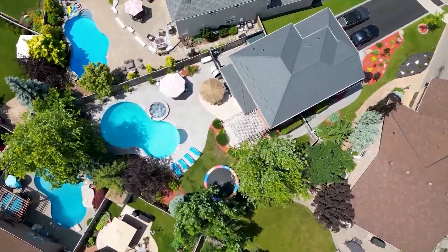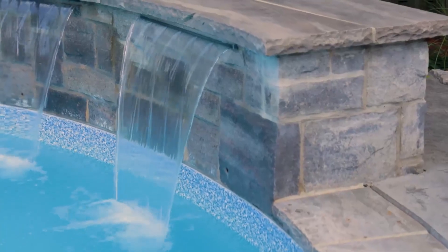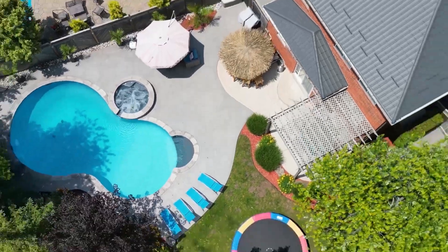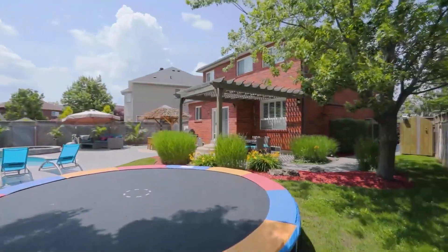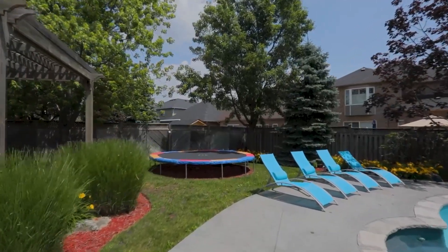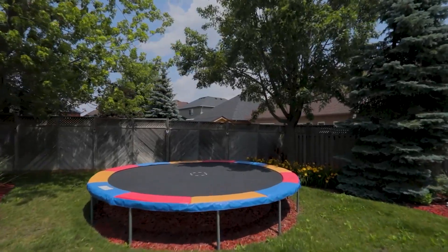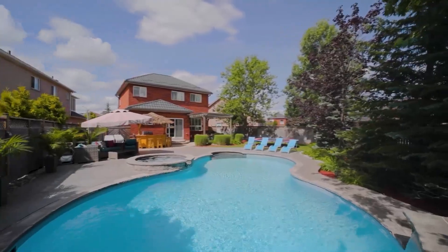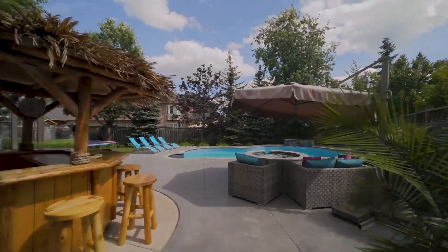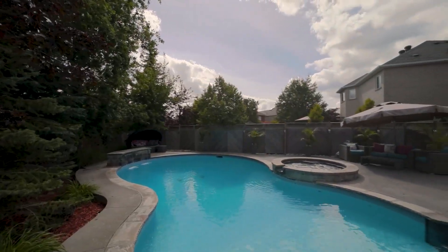Your backyard oasis awaits on the huge pie-shaped lot, approximately three times wider than standard lots in the area. The kids and adults alike will love the sunken 14-foot trampoline before taking a dip in a custom-designed saltwater pool with multicolored LED lights, waterfalls, a spillover hot tub, and hand-chiseled stone coping throughout.